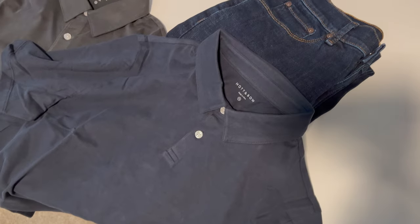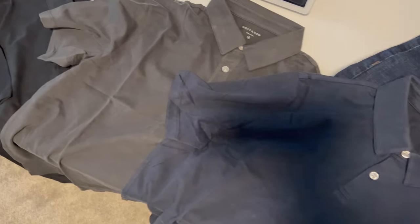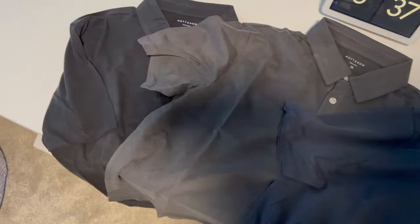These come in black, dark gray, navy, and white. White is the only one we don't have here today unfortunately. Enough talking about them, let's jump into the try-on.